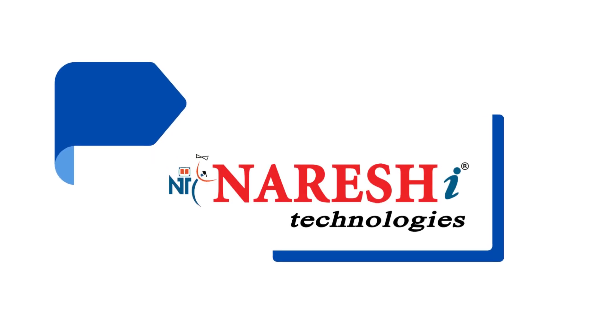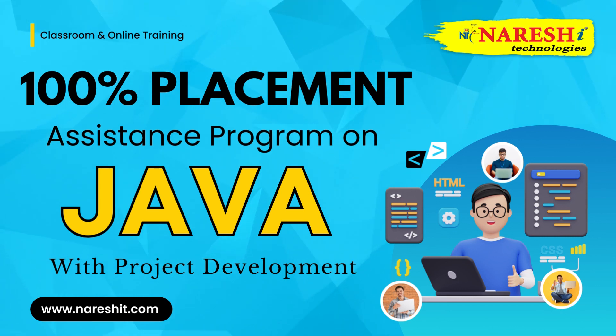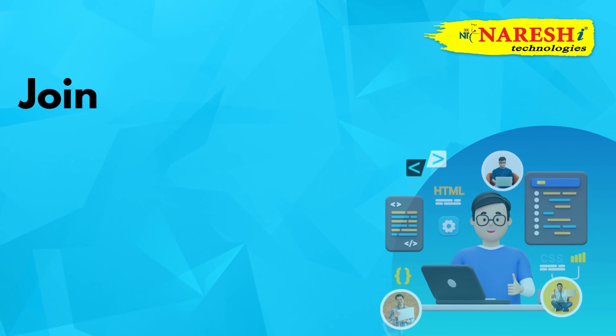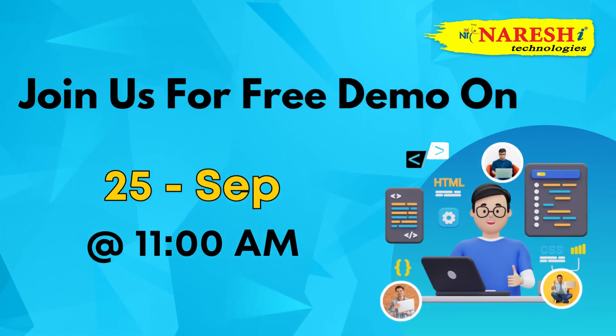Welcome to Naresh IT. We are excited to announce our new batch on Java featuring an exclusive 100% placement assistance program. Join us for a free demo on 25th September at 11 a.m.